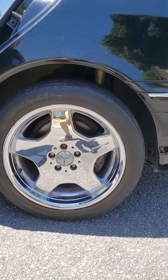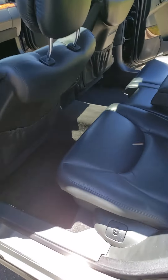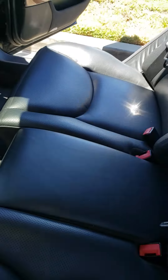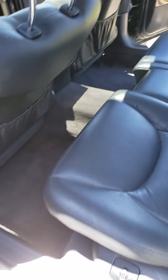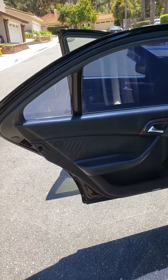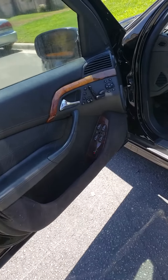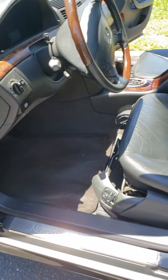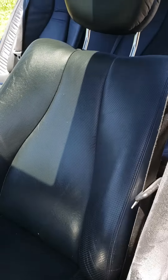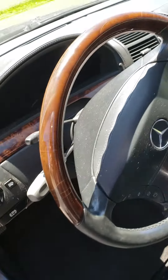AMG wheels. Seats are looking good, nice and clean — that's the way they like it, nice and pretty, real clean. Driver's door, front seat — missing this piece here. Look at the seat, seat looks like new. Steering wheel.